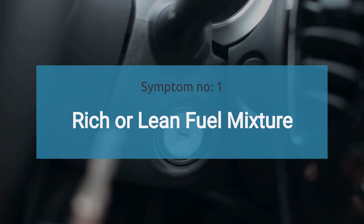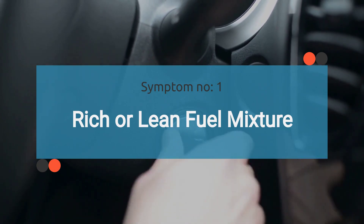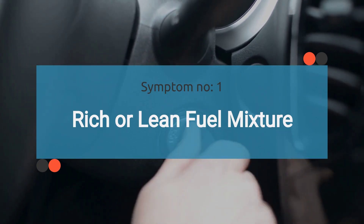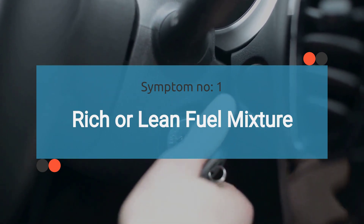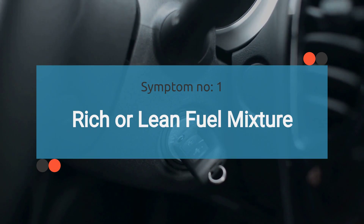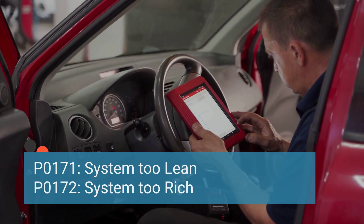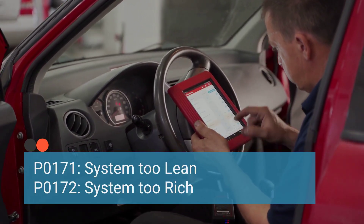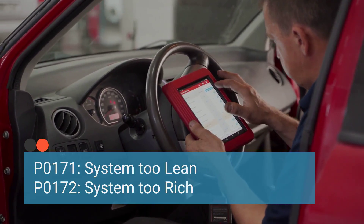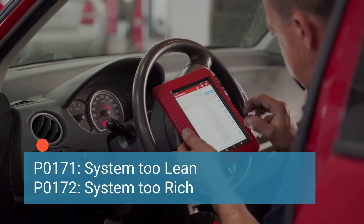The number one symptom is rich or lean fuel mixture. A malfunctioning fuel pressure regulator may cause the engine to run with either a rich or lean fuel mixture. This imbalance can lead to symptoms such as rough idling, stalling, or poor engine performance. It may trigger trouble codes like P0171 or P0172 when scanned with OBD2.